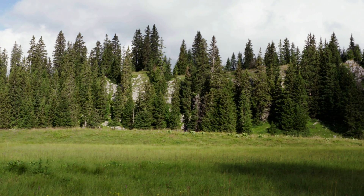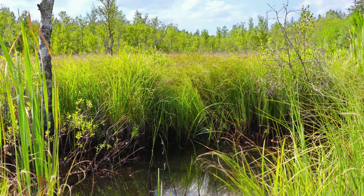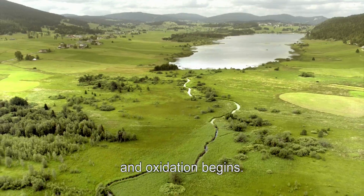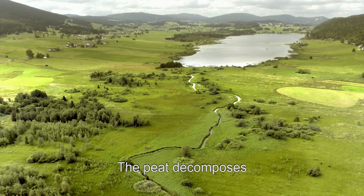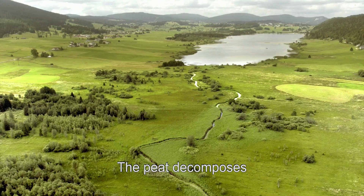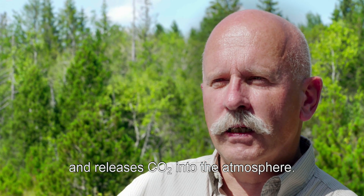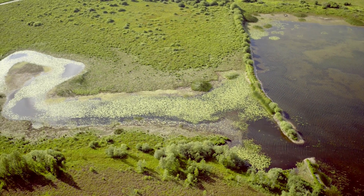When we drain a peatland, it means that we lower the water level, letting air into the peat. This triggers a chemical process in which the organic matter completely decomposes, releasing the stored carbon as CO2 — carbon dioxide — into the atmosphere.